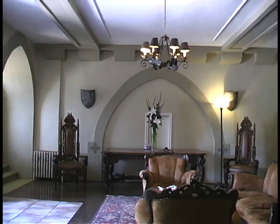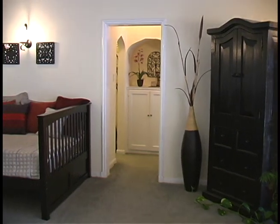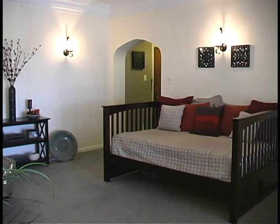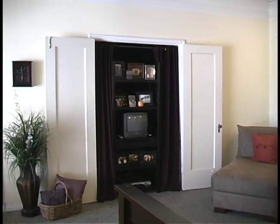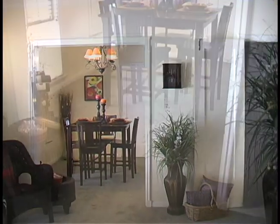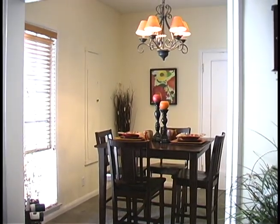The property features studio, one, and two bedroom apartments, all of which are very well appointed and spacious. Our studio apartments are different from most in both size and style. Each is equipped with a full kitchen and a dining area, which are both separated from the living space.